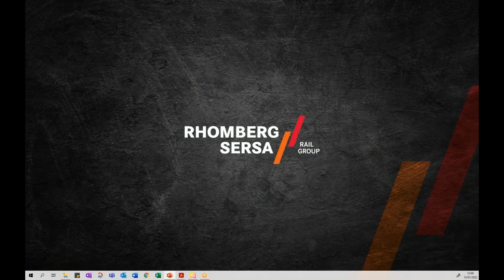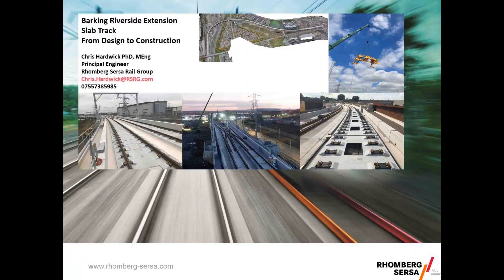This conference will now be recorded. I believe my screen should be sharing now. Beautiful. Thank you all for attending. I'm going to give you a talk on the Barking Riverside Extension, focusing on the slab track and the design to construction.